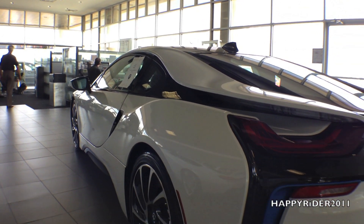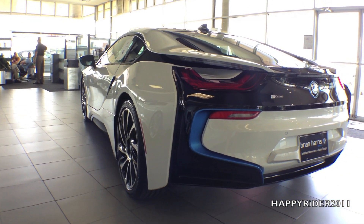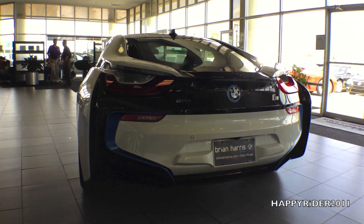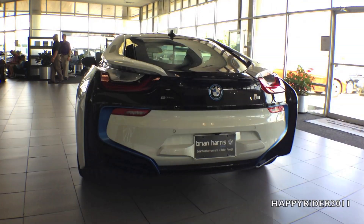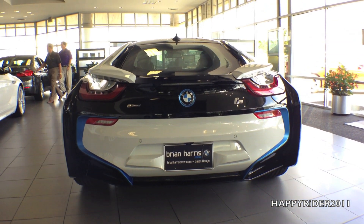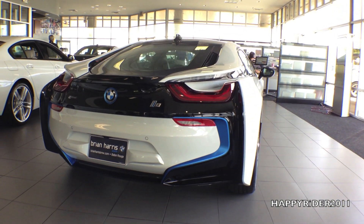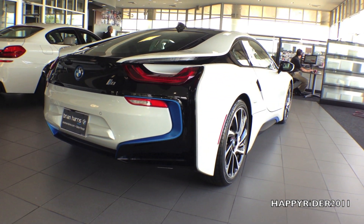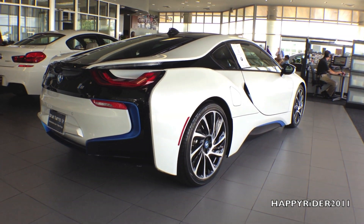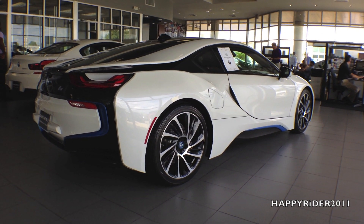The BMW i8 is an icon of progress, an extraordinary evolution of the ultimate driving machine. As an all-wheel drive vehicle, the i8 is a combination of a three-cylinder twin-power turbo engine and an efficient all-electric motor. Of the 357 horsepower, 228 comes from the three-cylinder engine and the remaining 129 horsepower is from the eDrive electric motor. As for the torque, 236 pound-foot comes from the three-cylinder engine and the remaining 184 pound-foot of torque is from the eDrive electric motor.